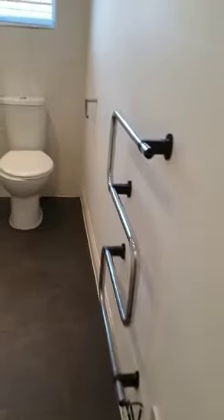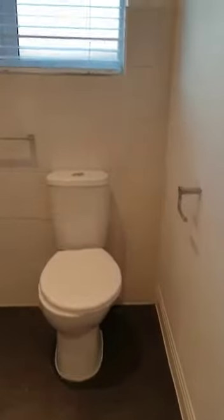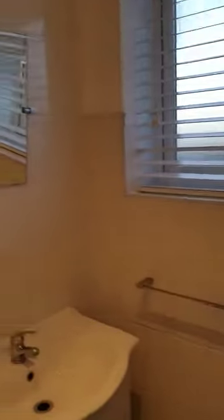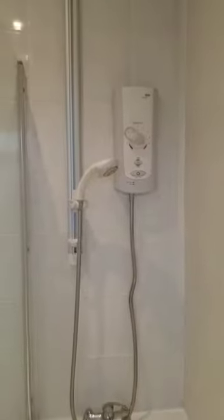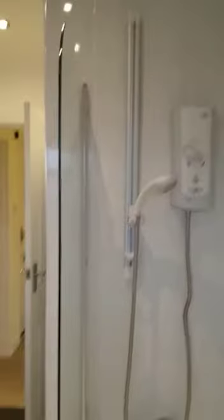And from here, go down into the bathroom. And then into the main bedroom, which also has storage cupboards.